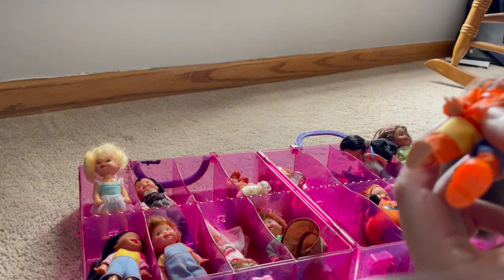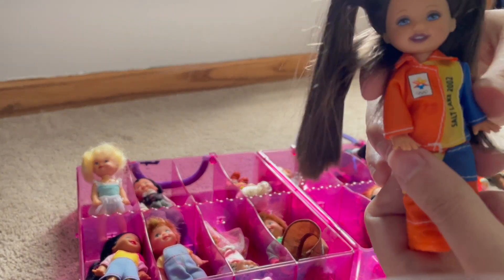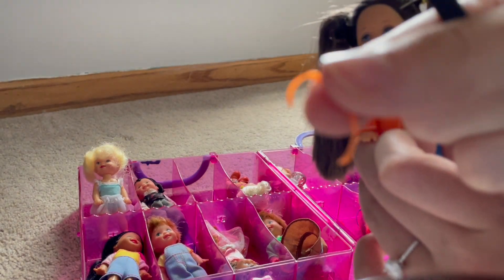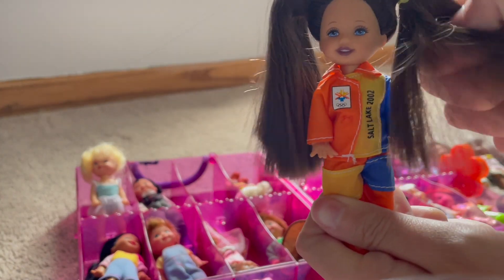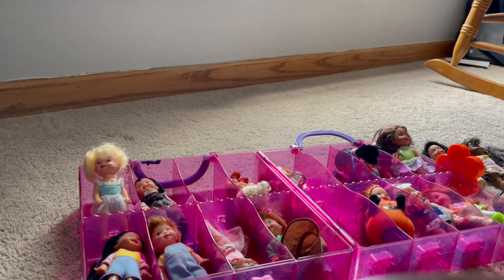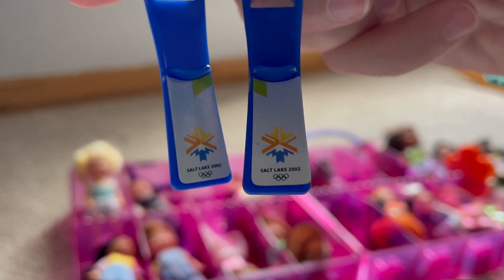This girl lost her shoe, let me grab it. And I think her hair tie just fell out. Hers says Salt Lake 2002 and she has the logo for the Olympics. These hair ties might be from 2002, which is why they're breaking. Here are some accessories - Salt Lake 2002.